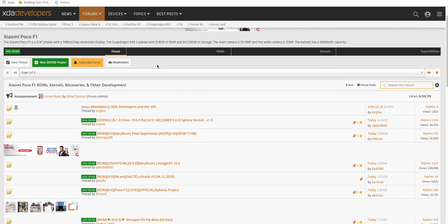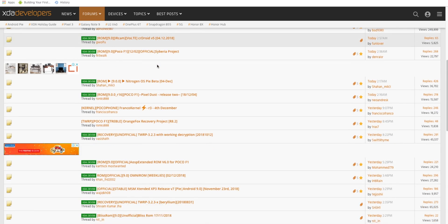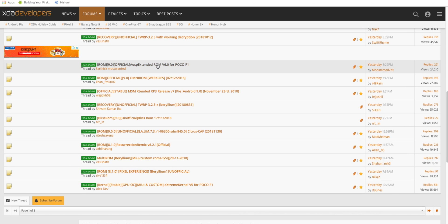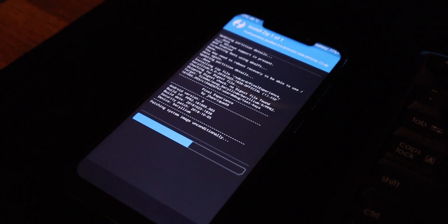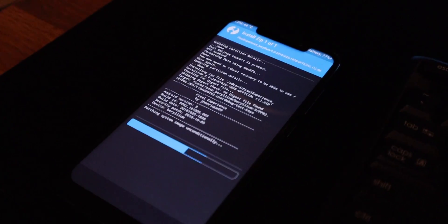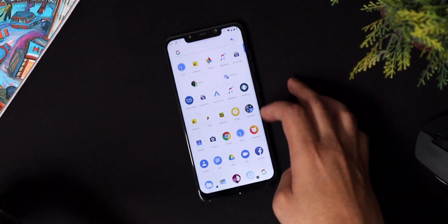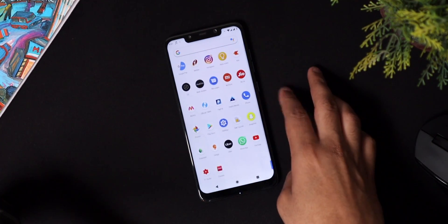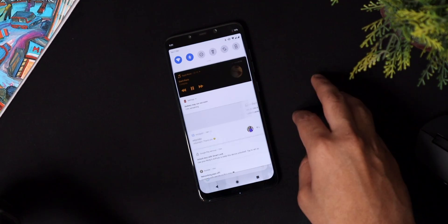Today we are going to talk about one particular aspect, and that is custom ROMs. One major advantage of buying a phone from a company like Xiaomi is that you get a lot of options when it comes to custom ROMs, because these phones are really popular when it comes to ROM development. That's why I went ahead and downloaded the Pixel Experience ROM on my POCO F1, and the experience has been awesome.